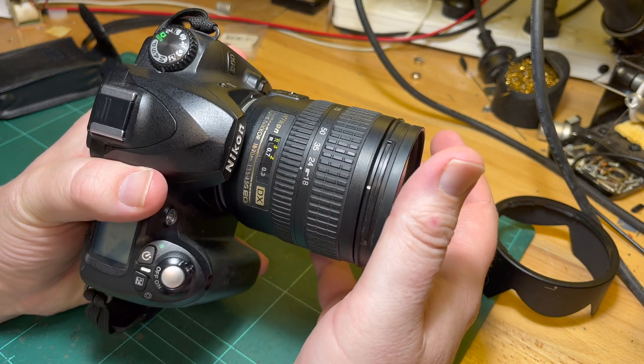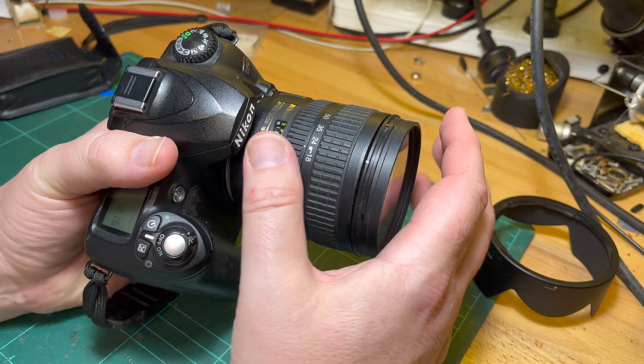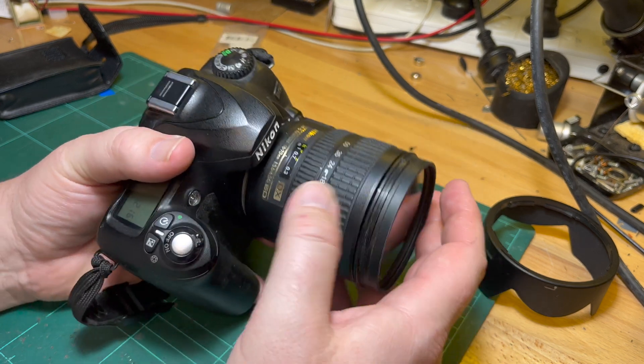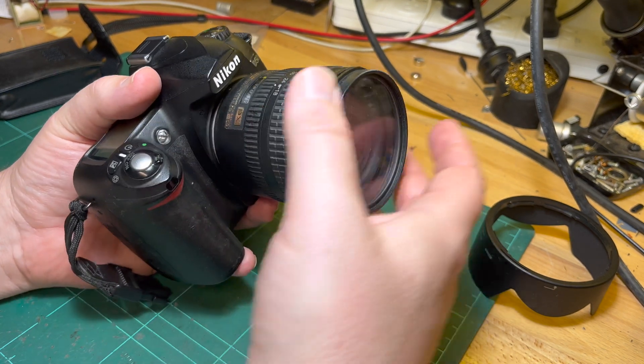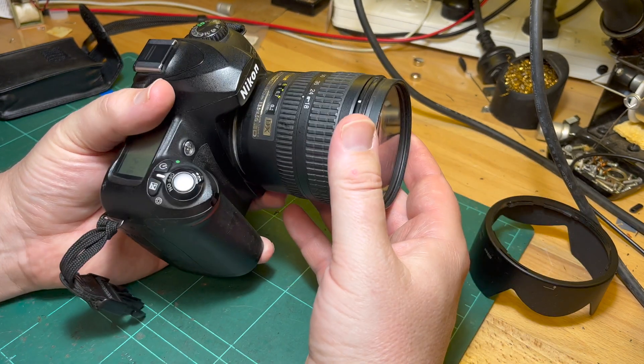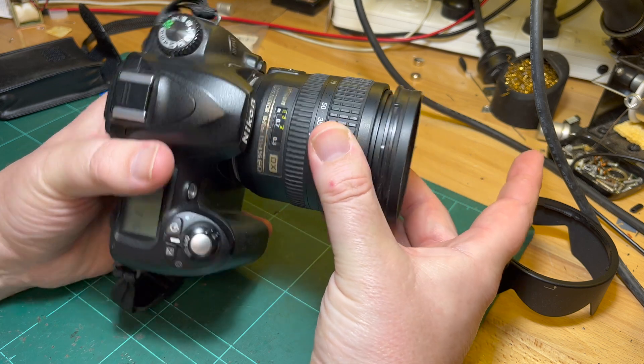I think this is the standard kit lens for the D50, so I didn't have to send the lens — they calibrate it based on that lens. If you wanted it calibrated for some other lens, then you'd have to send them the lens as well. Maybe that's changed these days.